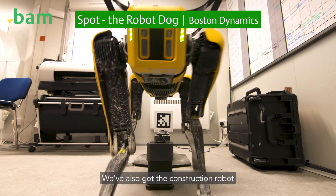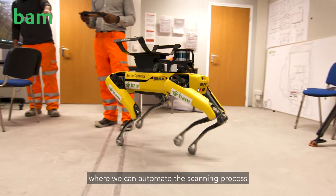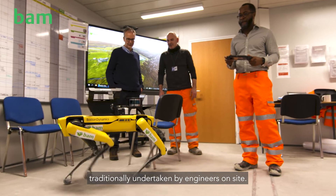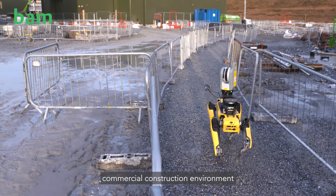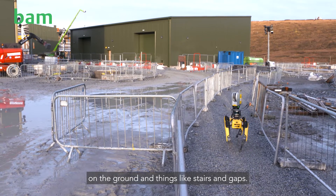We've also got the construction robot provided by Boston Dynamics in conjunction with Trimble, where we can automate the scanning process traditionally undertaken by engineers on site. The advantages of legs are significant, whether that's an interior commercial construction environment full of materials on the ground, or things like stairs and gaps.